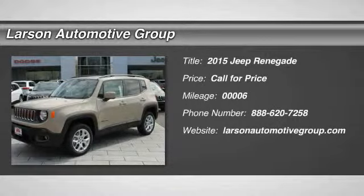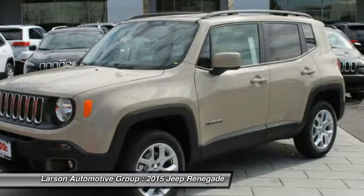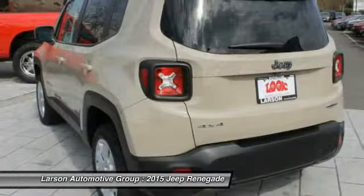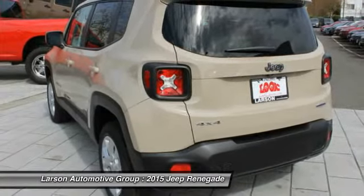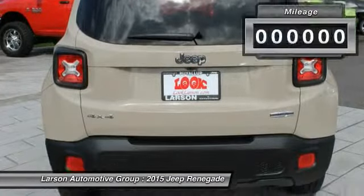The 2015 Jeep Renegade offers full-size capability built in a smaller SUV. It is an incredible combo of smart technology, cool colors, and innovative materials, with a capable command center and the tools you need for discovering everything that's out there.